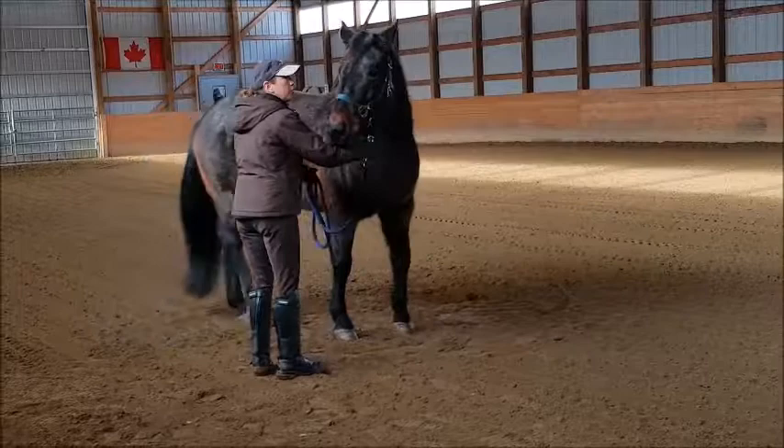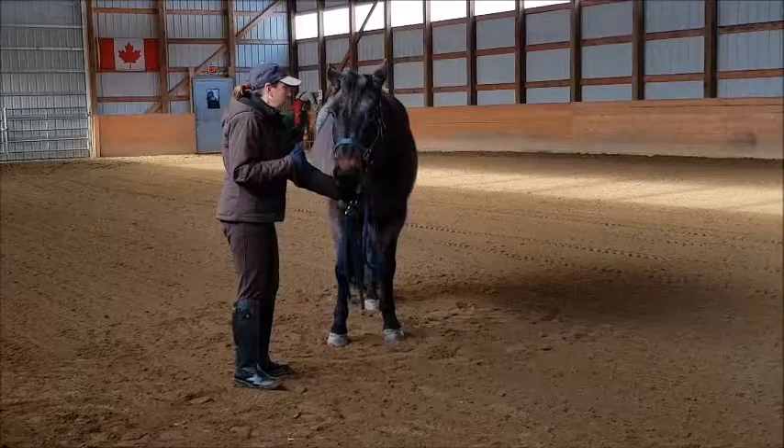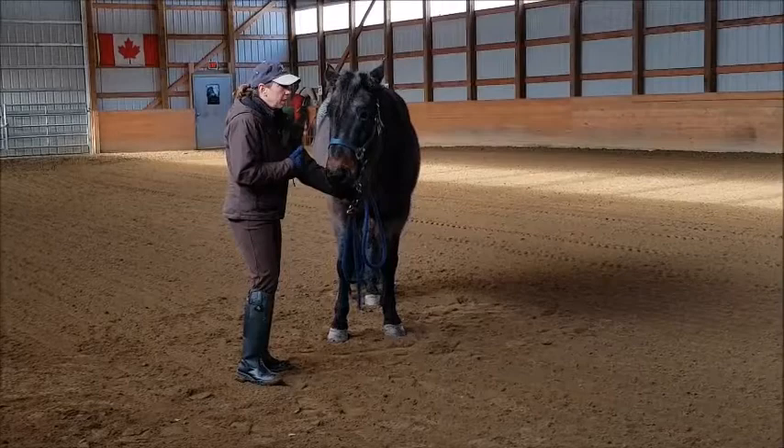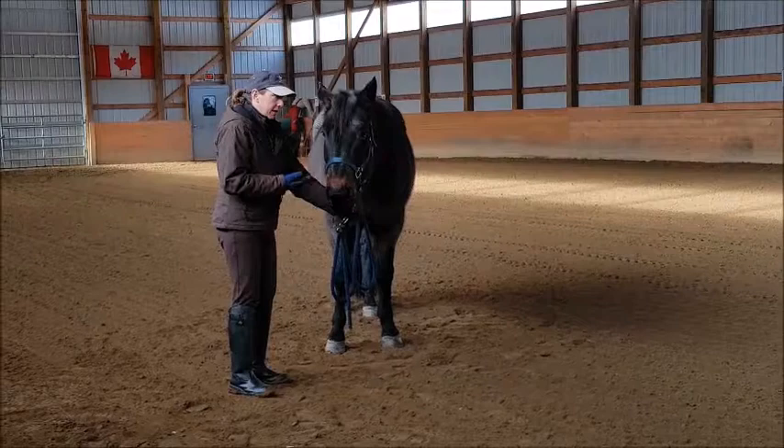Ideally, we stay out of this no-go zone, just as you would stay out of a person's bubble. We can't always avoid that. But that being said, we can go into it — it's just how we do it. And when we're facing the no-go zone, it's how we do it as well.